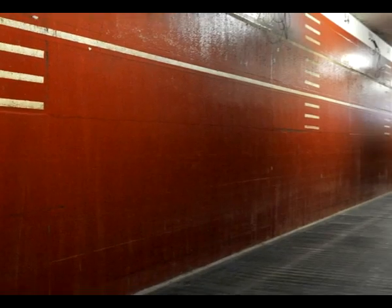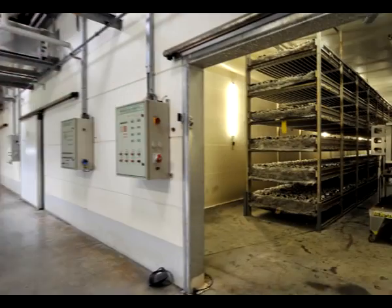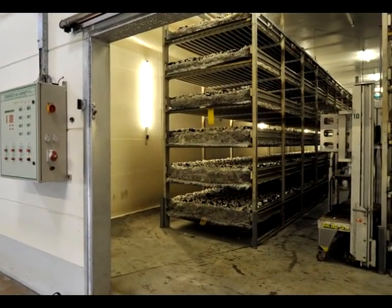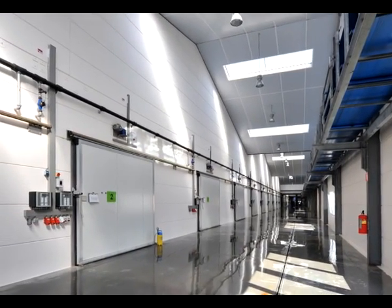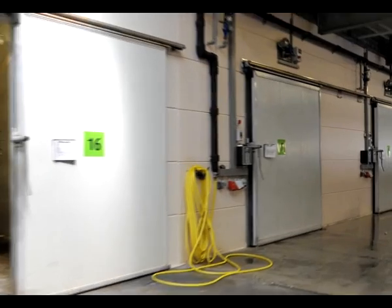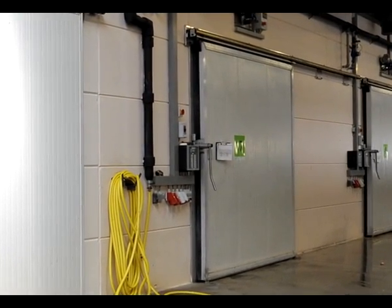In preparing compost and cultivating mushrooms, atmospheric density, vapor density, hygiene, and resistance to chemicals are all factors subject to stringent requirements. Each compost tunnel and cultivation cell must therefore be hermetically sealed.